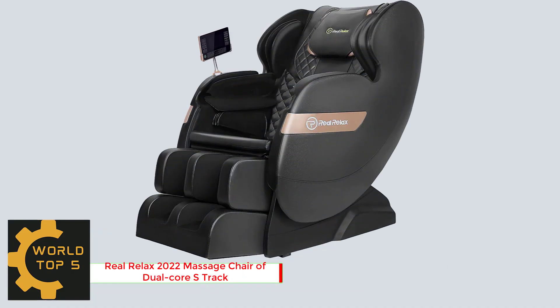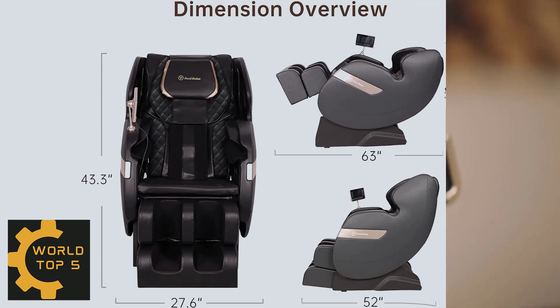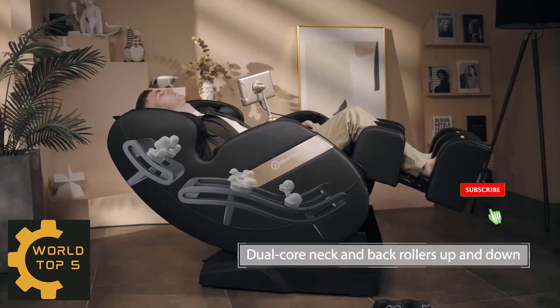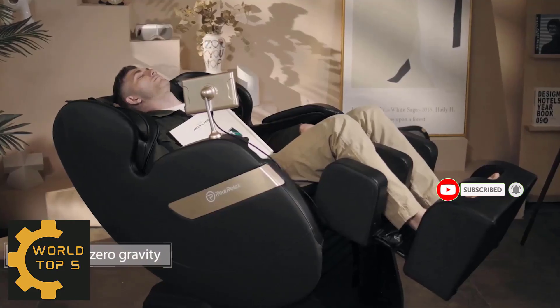Number 2: Real Relax 2022 Massage Chair with Dual Core S-Track. Dual Core S-Track neck and back robot hand rollers move up and down, generating a more effective massage for neck stress and back pain than 8-point fixed back rollers. One Button Zero Gravity: feel ultimate relaxation when the chair is fully reclined.